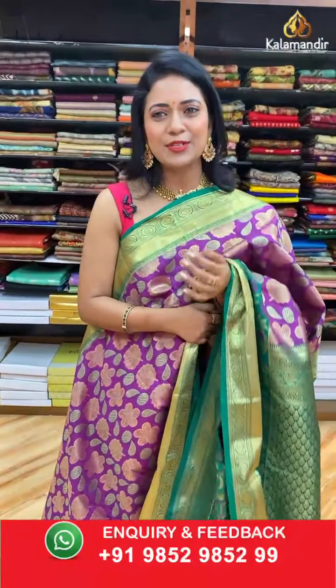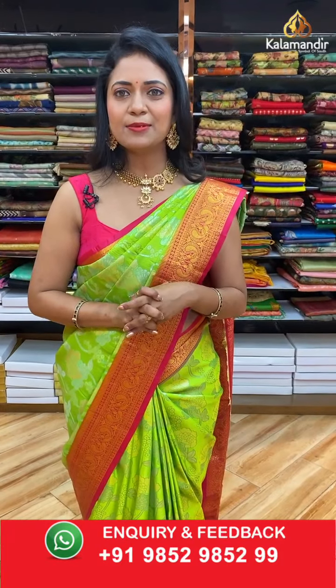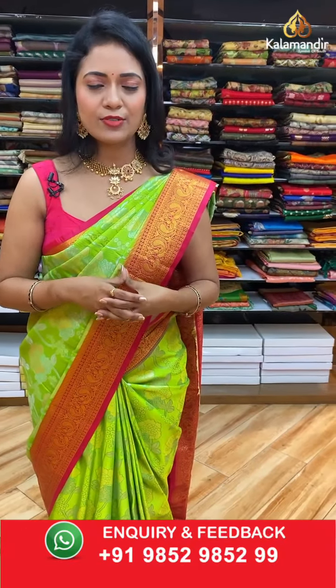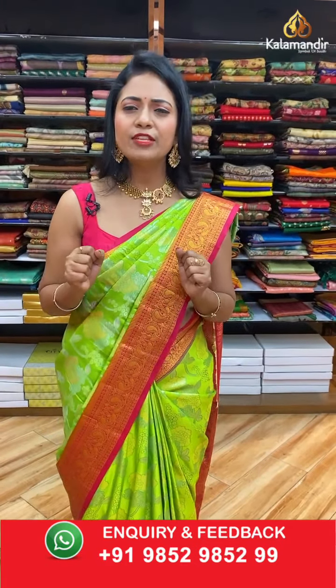Moving on to the next beautiful saree. When purchasing, if you face any issues, drop a message on our WhatsApp number 9852 985299 — our customer support team will assist you. We ship across India, absolutely free. Cash on delivery is also available. Today we have a lovely festive Sahasra Pattu saree collection — stay tuned.